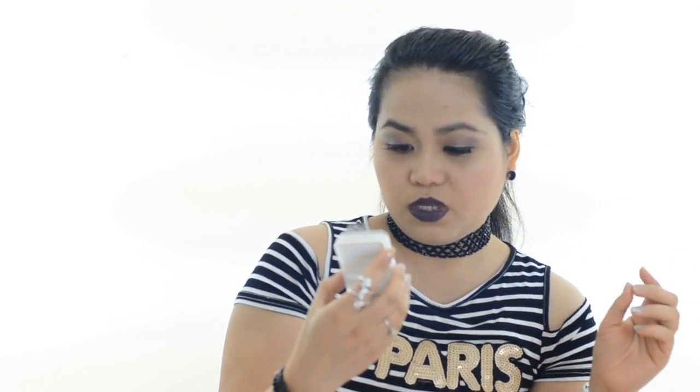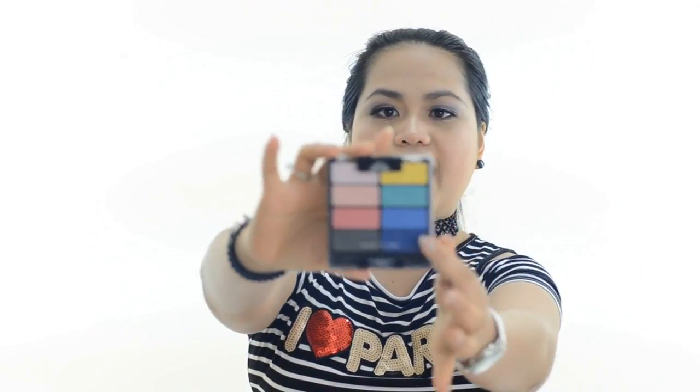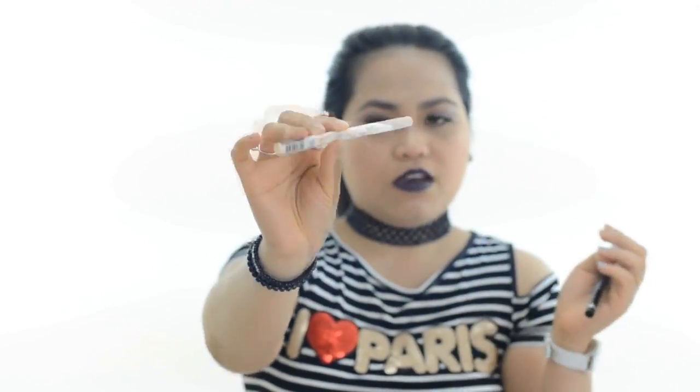The next one is — this is the first time I've bought Red Cherry eyelashes. It says it's 100% human hair, so it's real human hair, and it's black — number 5 to 3. I bought two. The next one is the Wet n Wild colored icon eyeshadow.